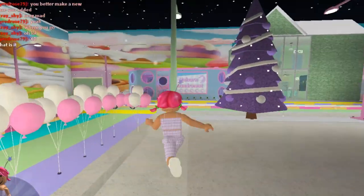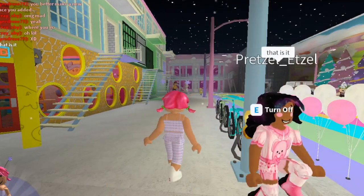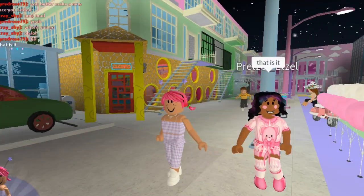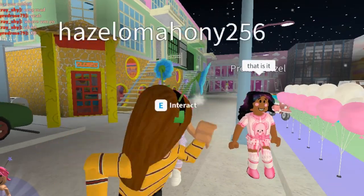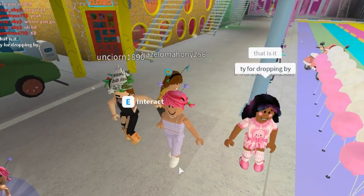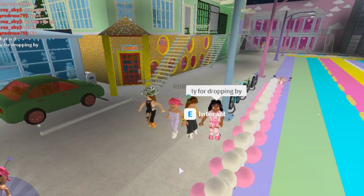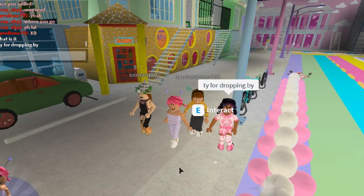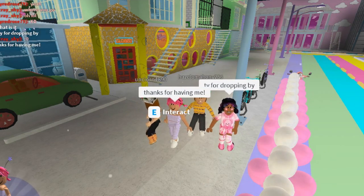I think that might be the end of the tour — yep, that's it! Thanks so much for having me, Pretzel. I've really enjoyed looking around your town. Thanks so much for watching, guys — please do like and subscribe if you enjoyed the video, and comment down below if there's anything else you'd like to see me doing here in Bloxburg. I'm going to link Pretzel's channel down below just in case you haven't seen it. Thanks so much for watching, guys — bye!